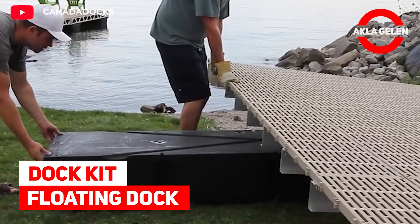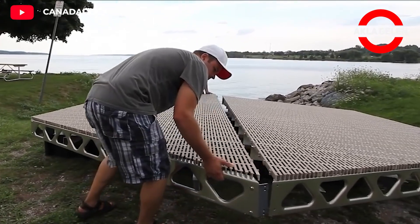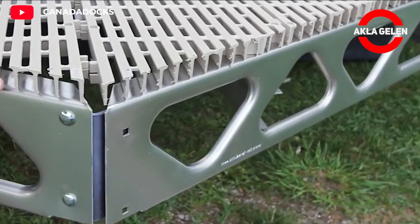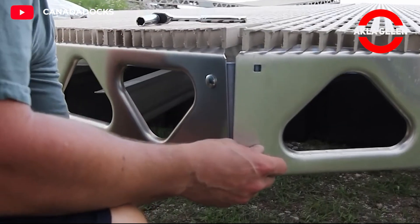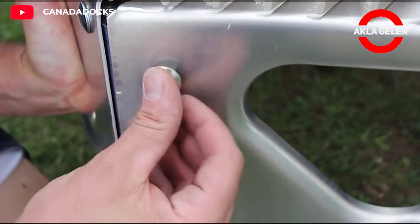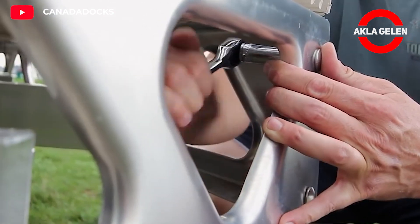Dock Kit Floating Dock. The Dock Kit is the only formed aluminum complete bolt-on floating dock system on the market. Each truss beam is constructed from a single sheet of marine-grade aluminum. This strong scaffold is both lightweight and environmentally friendly.